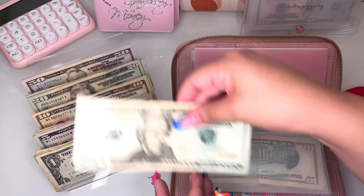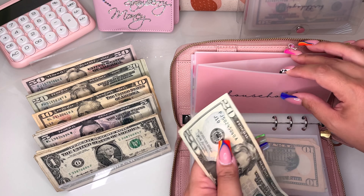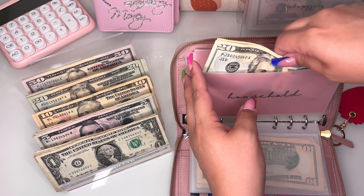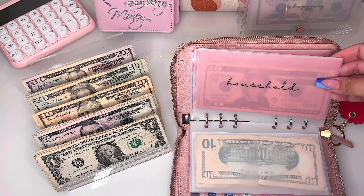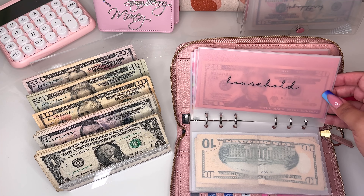Household is getting the typical $30. I did use the money I had in here, which was $30, to buy a face wash and some hand soap for the bathrooms.